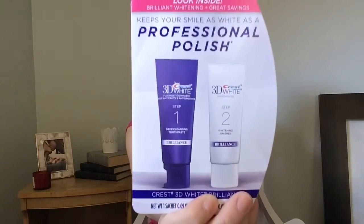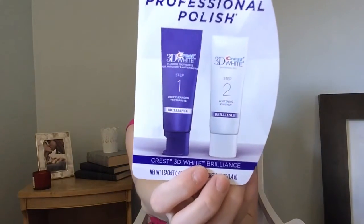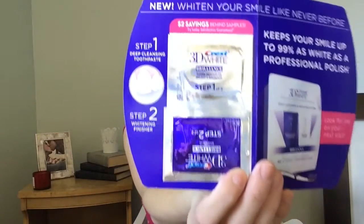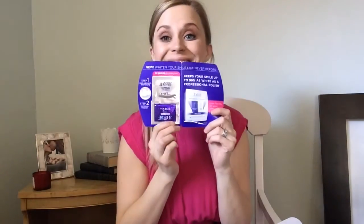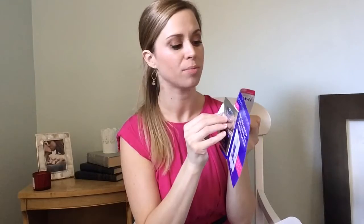One more item — we have the Crest 3D White Brilliance little set. I wish they were the bigger ones because I like to see results over a couple of days, but it's a one-day set — looks like two little strips. It keeps your smile up to 99% as white as professional polish. On the back there's a $2 off coupon, which is pretty great.